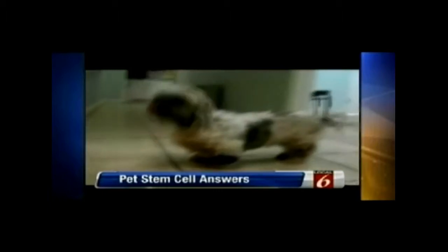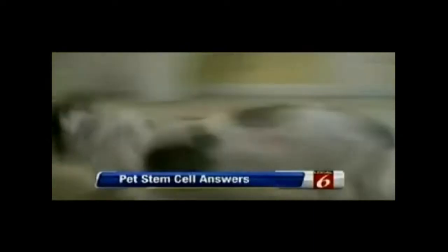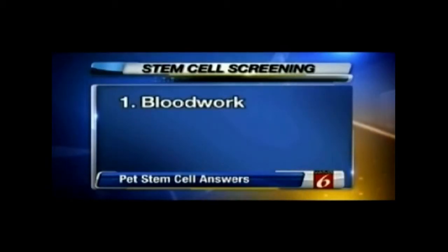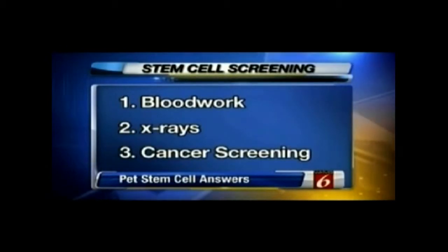The first improvement may not be in mobility, but it certainly is in pain response. Dr. Evers and his colleagues at Value Vet have documented cases of dogs once struggling to walk, suddenly running and playing again just 30 days later. But he cautions there are limitations — not every animal qualifies. There are three tests: blood work to check kidneys and liver, x-rays, and a cancer screening. Likely candidates are pets suffering from arthritis, ligament or cartilage damage, tendon damage, or hip dysplasia.